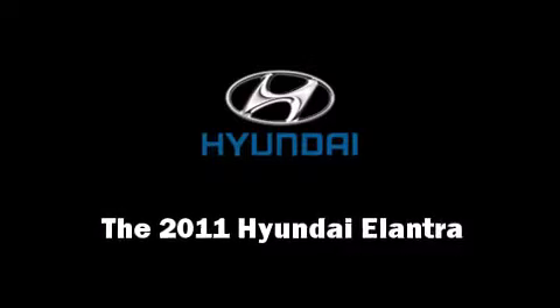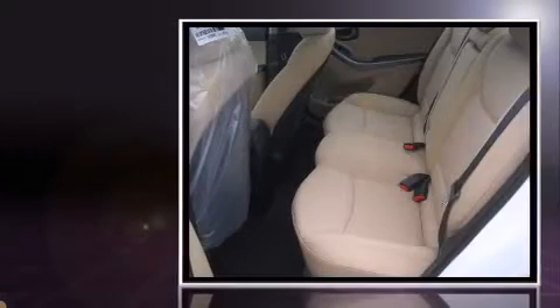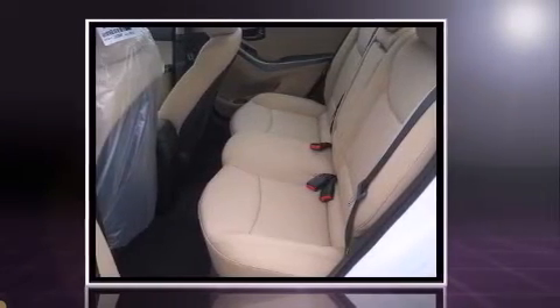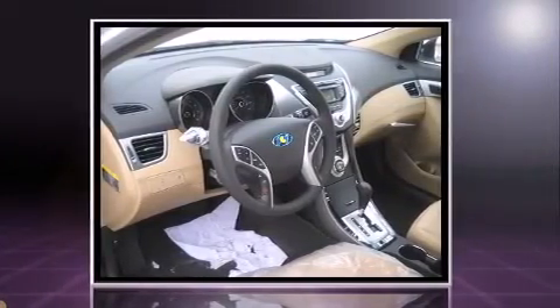Step into the 2011 Hyundai Elantra. This four-door, five-passenger sedan offers the latest in technological innovation and style. It features a front-wheel drive platform, an automatic transmission, and a 1.8-liter four-cylinder engine.